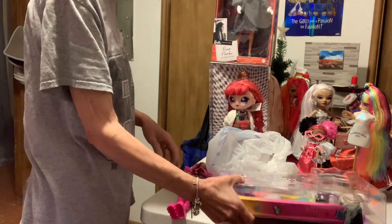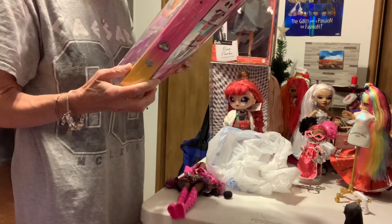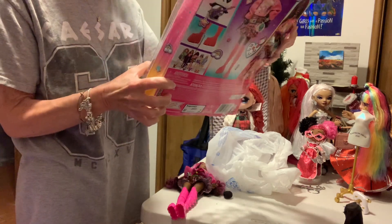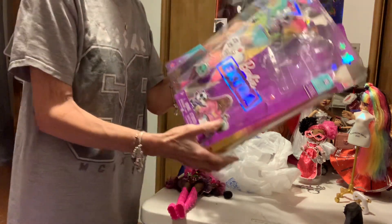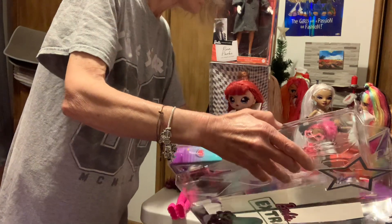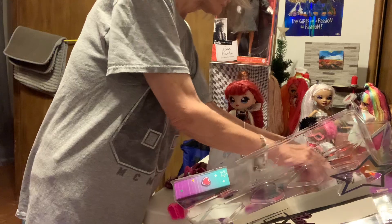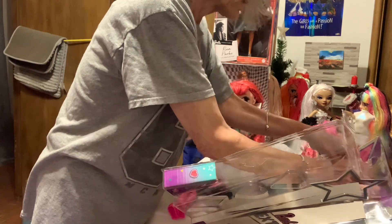Let's see what she came with. I'm thinking she has glasses, but mine apparently got lost. Let's look at the accessories — oh, here they are. I just don't have them on yet.